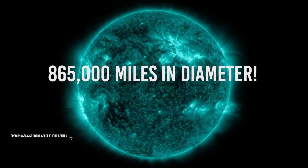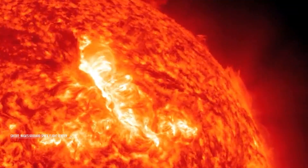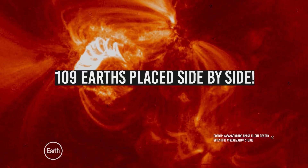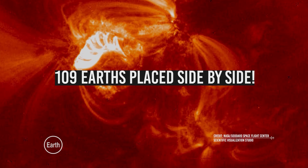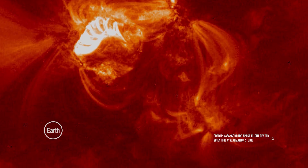I forgot to mention that the Sun is huge. It is about 865,000 miles in diameter. To get a better idea, that's as wide as 109 Earths placed side by side. Oh, and something like 1 million Earths would fit inside the Sun. Amazing, isn't it?